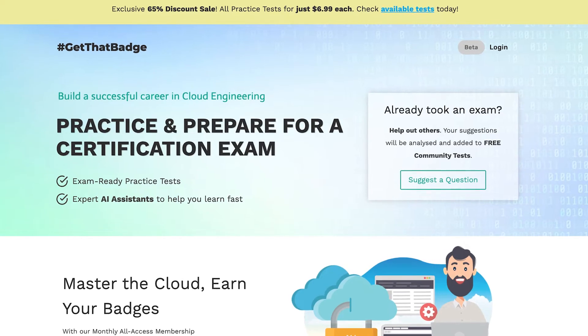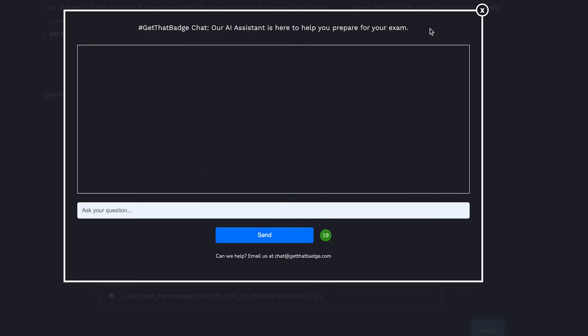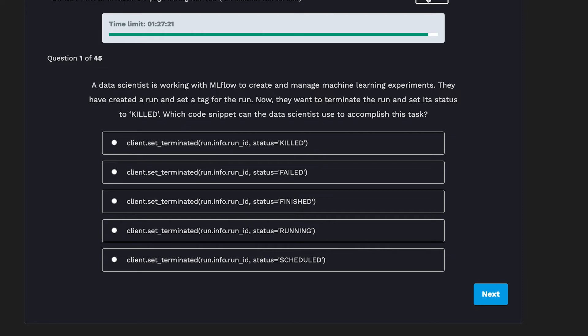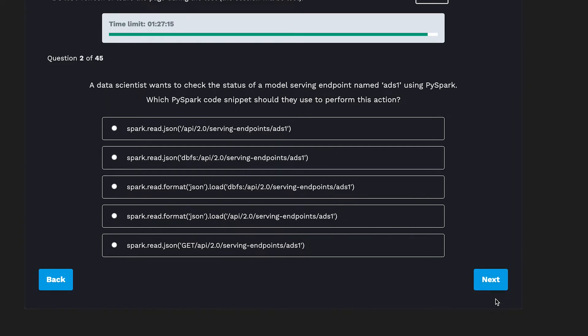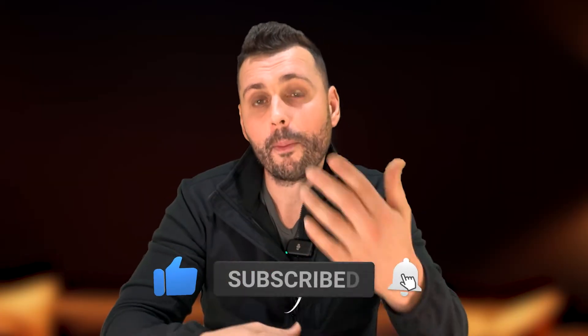If you're already on your cloud engineering path, you can check out getthatbash.com, a learning platform that helps you prepare for cloud certification exams. It's currently in beta and offers both practice exams and AI assistance to help you learn faster. I'm going to upload the AI-102 exam practice tests in the next days with better questions, so by the time you see this video, the AI-102 practice tests are going to be the best on the market. You can support the Decision Forest channel and support yourself by learning a new skill.